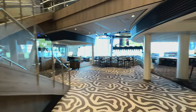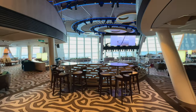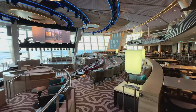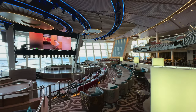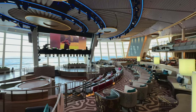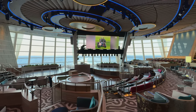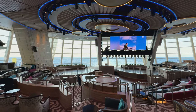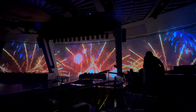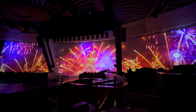One of the venues we spent the most time in during this cruise is the 270 Lounge. It's a large open seating space at the back of the ship with full expansive windows during the day, and at night they turn those windows into a projection screen for shows and experiences. Right next to it is the 270 Cafe where you can get a snack or coffee, plus there's also a bar for beverages, mocktails, wine, or beer.